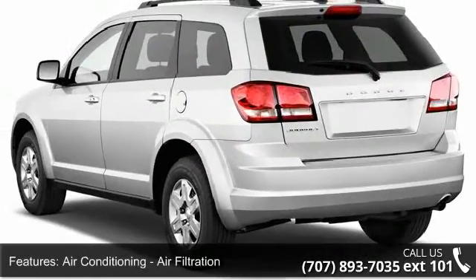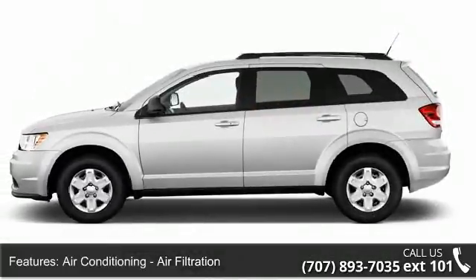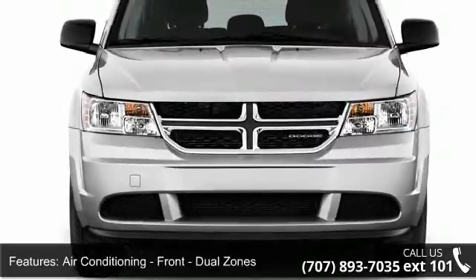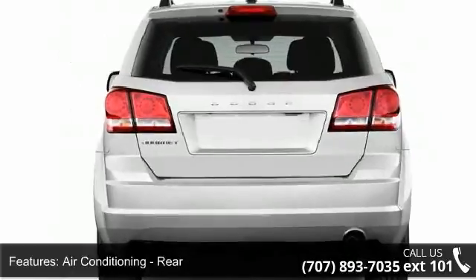Some of the top features included with this vehicle are air conditioning, air filtration, air conditioning front dual zones, air conditioning rear single zone.